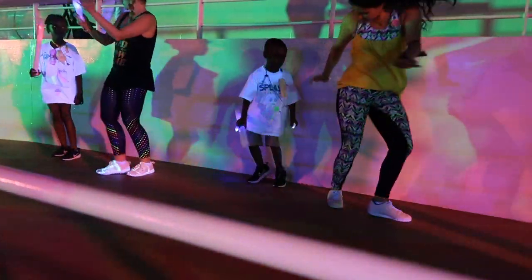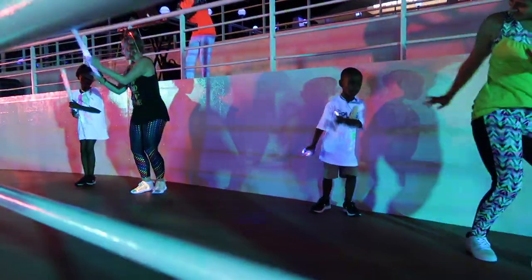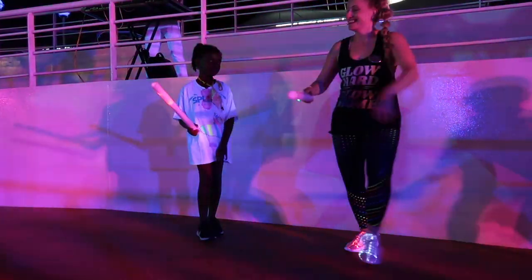Even the next day, London participated in a line dancing class and was able to help teach the class as well. So it was a good time.